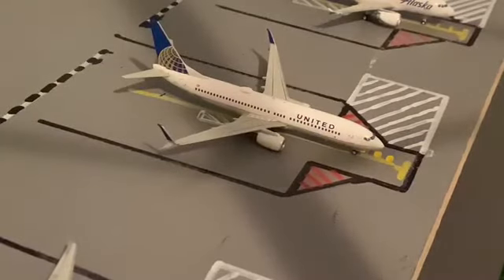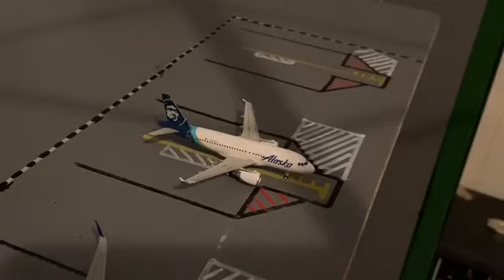Then right here we have a United 737-800 in the old colors and today he will be heading out to Austin. Then we have an A319 and today he will be heading out to Seattle.